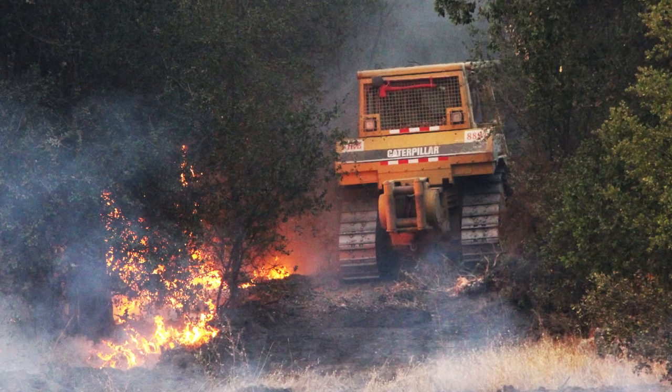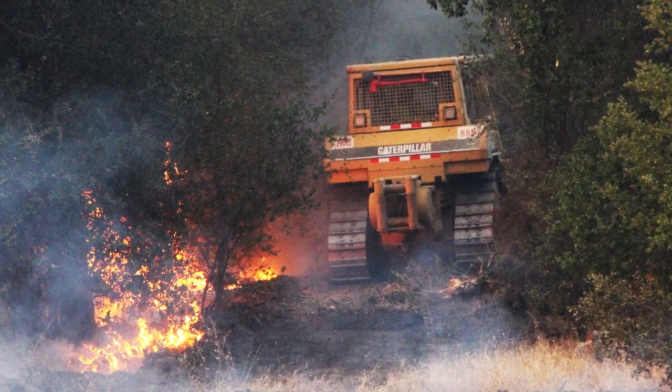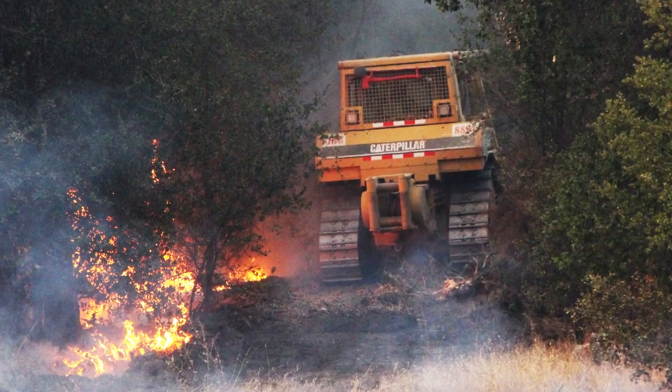We did have a slop over or spot fire of about a hundred acres. That happens with fires, and luckily we had enough resources to take care of that and it looks great now. We're currently standing at an area which we would call a slop over — that's an area of a fire line that had some extra heat and crossed our lines via a spot fire, firebrands, or ember wash into the green area across the control line.